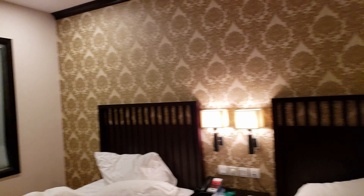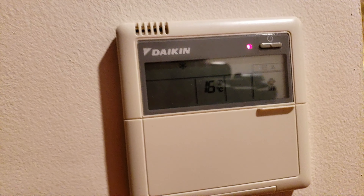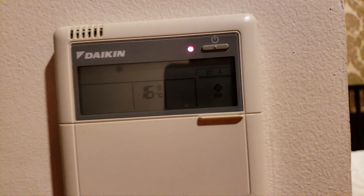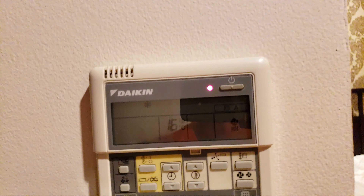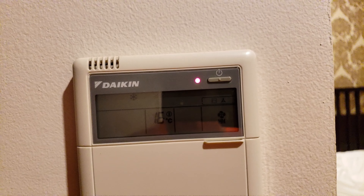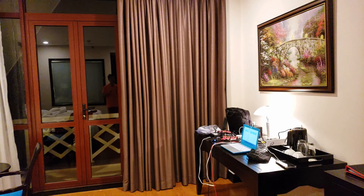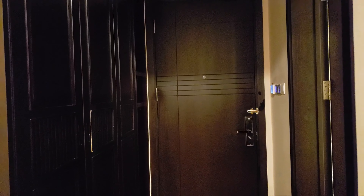The AC feels a little weak — set to 16 degrees with the fan on high but it doesn't feel that cold. Staff said the red indicator light means it's on, not green. Normally at 16 degrees things get quite cold but that's not the case here. It's hard to even hear it running, which is a minor complaint.